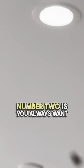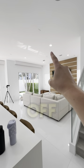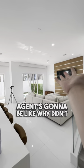Number two is you always want the lights to be on. A lot of times they have a color cast in the room when you turn them on, but if you turn them off, every real estate agent's gonna be like, why didn't you turn the lights on?